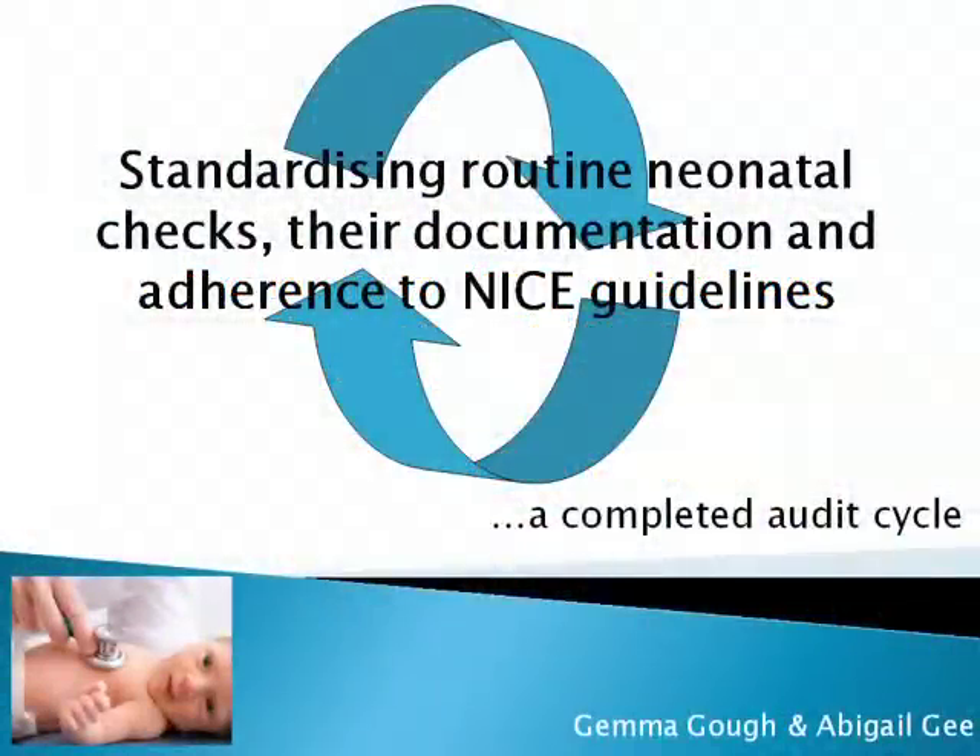Standardizing routine neonatal checks, their documentation and adherence to NICE guidelines: a completed audit cycle by Dr. Abigail G, Core Medical Trainee at BRI in Bristol, and Gemma Goff, ST1 in Paediatrics at the RUH in Bath.